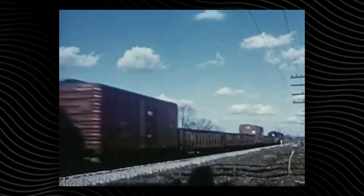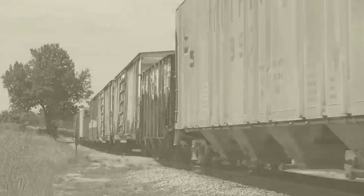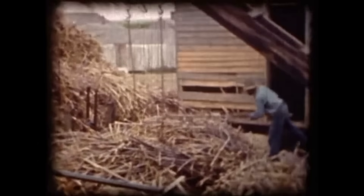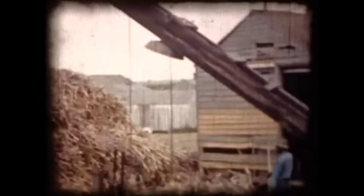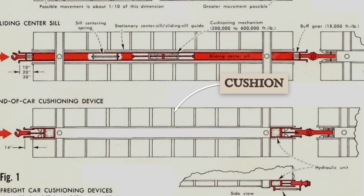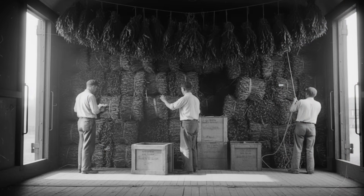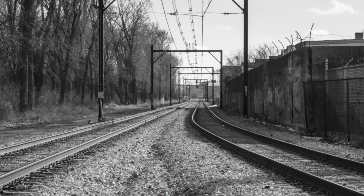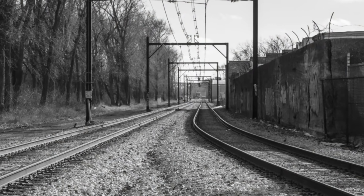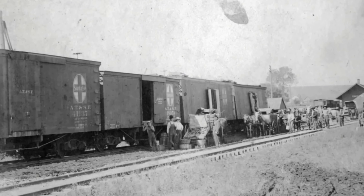But not every cargo was so forgiving. On the tobacco runs of the Southeast, boxcars grew taller and wider, sprouting 10-foot doors and skylights to handle fragile hogshead barrels. Inside, a super-cushion underframe absorbed the shock of rough tracks, protecting delicate leaves and oversized tires alike. Each design reveals a different path to compatibility, shaped by what had to be moved and how gently it needed to arrive.